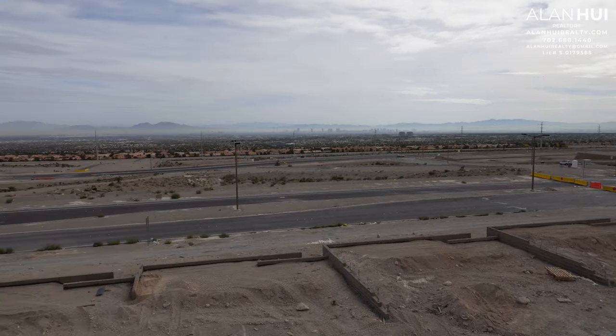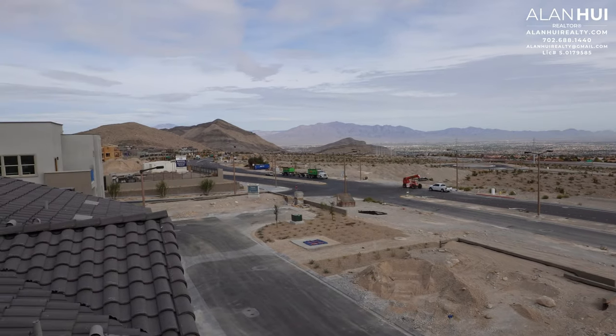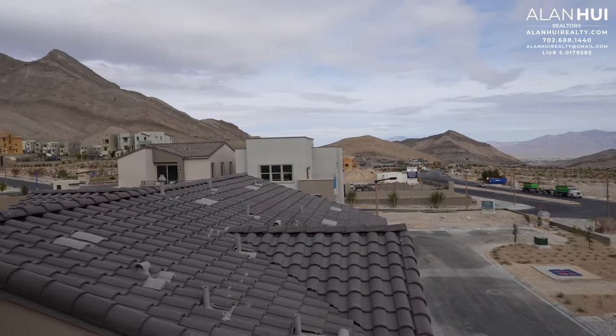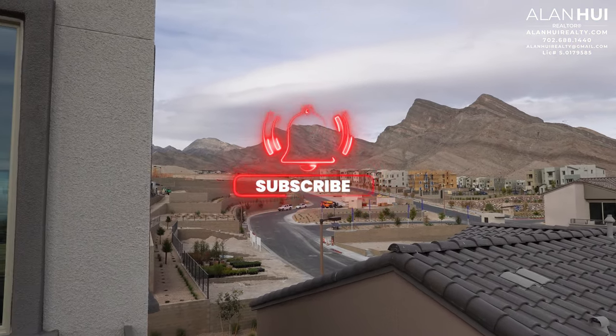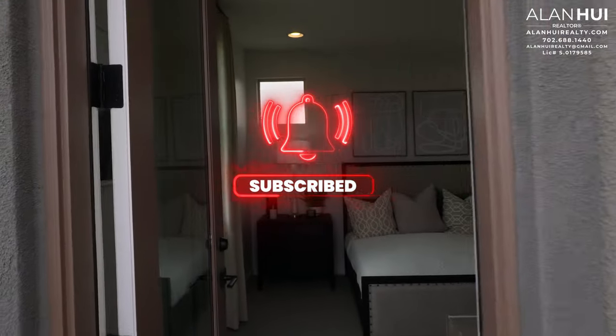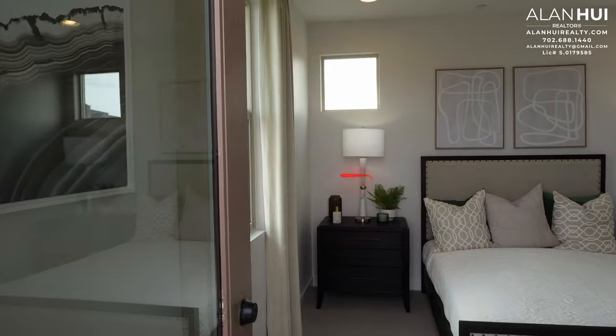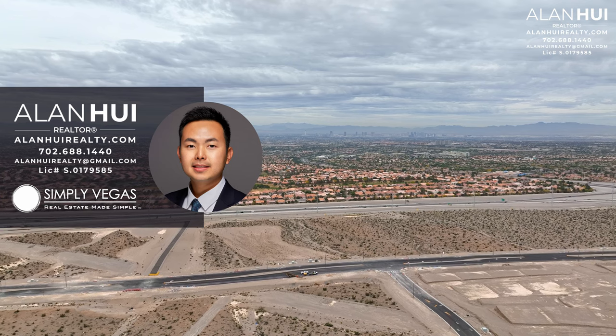This concludes my home tour of the Acacia Plan 3 at Vireo by Woodside Homes in Keshul Village of West Summerlin, Las Vegas, Nevada. If you enjoyed this video and would like to see more content like this, please consider subscribing to my channel. If you have any questions or would like my real estate assistance when buying or selling a home in Las Vegas or Henderson, please give me a call, text, or email. Thank you so much for watching, and I'll see you in the next video.